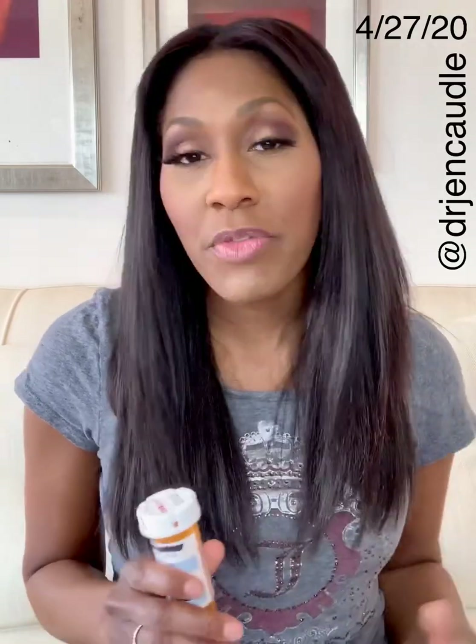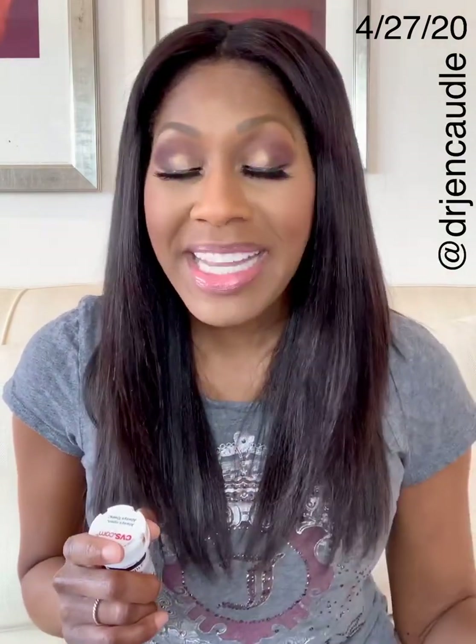Generally, famotidine helps with things like stomach ulcers and gastroesophageal reflux disease. Do not go to the pharmacy or drugstore and pick up famotidine or Pepcid thinking it is going to cure or prevent coronavirus. That is not the case. We have no proven medication to do this yet. This is simply a medication being studied.